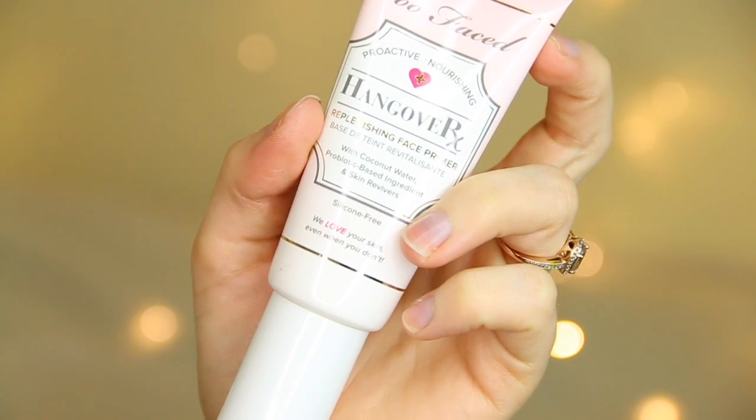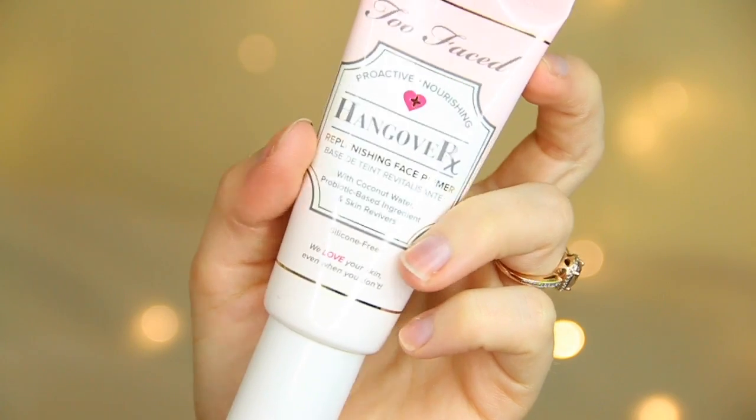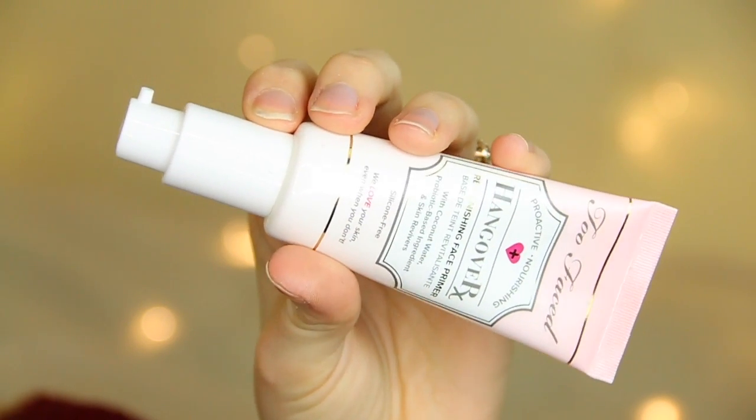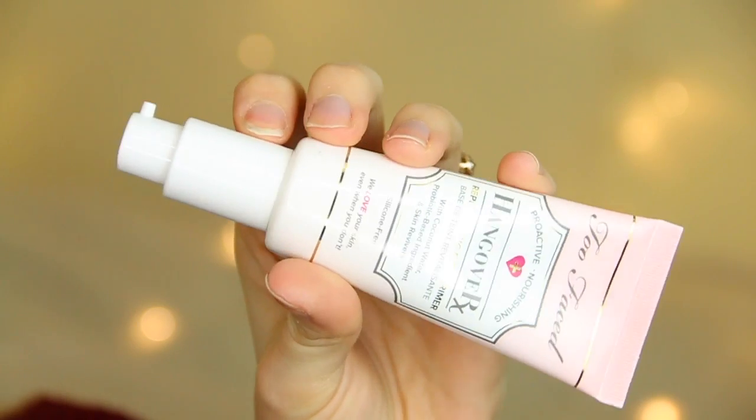I'm sure you've seen these everywhere because a lot of bloggers got sent them, but it is the new Too Faced Hangover Replenishing Face Primer. I've been using this already. I love the packaging — I think it's so cool, really easy to use. I like that it's a pump rather than just a squeezy tube like a lot of primers. I really, really like it — it's a great primer.